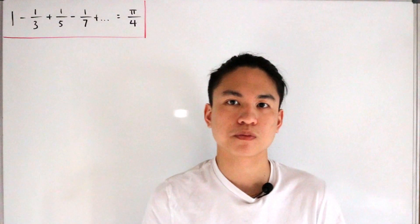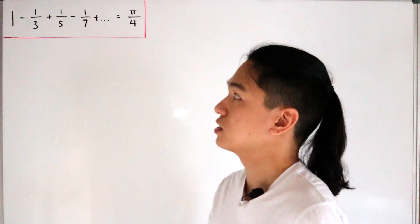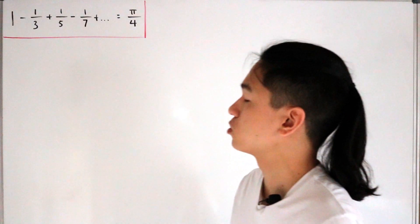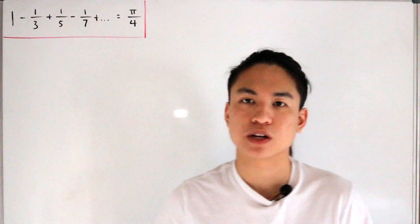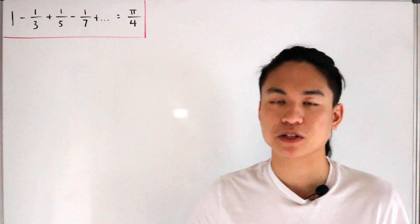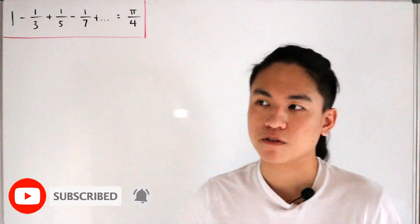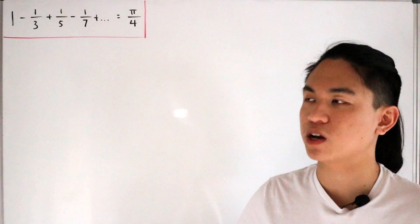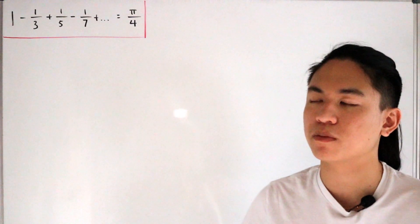Welcome back. Today we have a little alternating series we would like to verify: 1 minus 1/3 plus 1/5 minus 1/7, and so forth, with the sum converging to π/4. This has a special name — it's Leibniz's notation for π, first published by Gottfried Leibniz in 1676. It's also known as the Leibniz-Madhava series, a special case of the generalized series expansion of the inverse arctangent function.